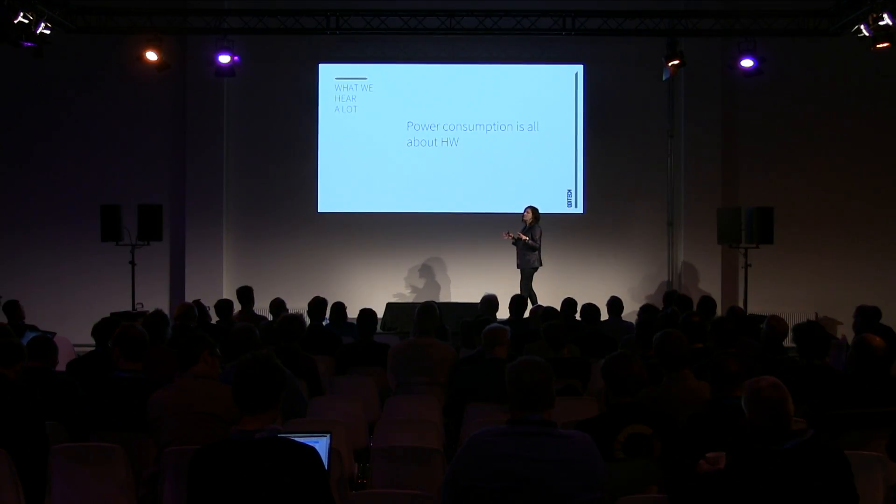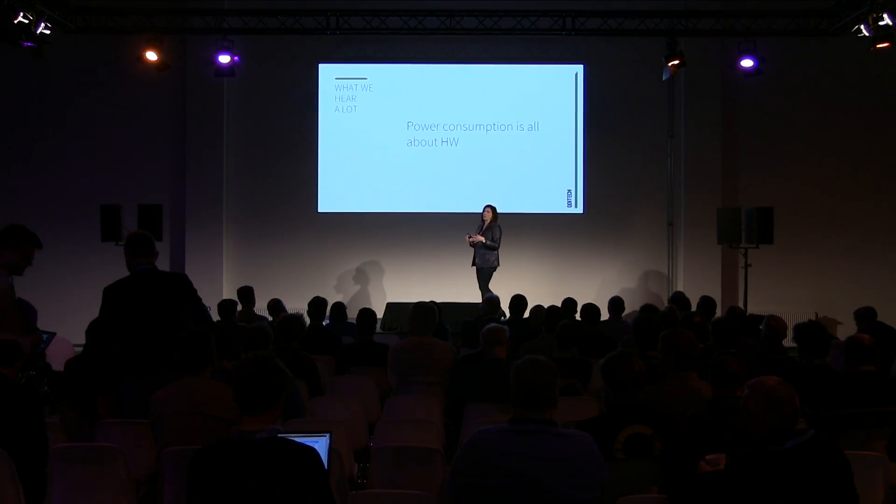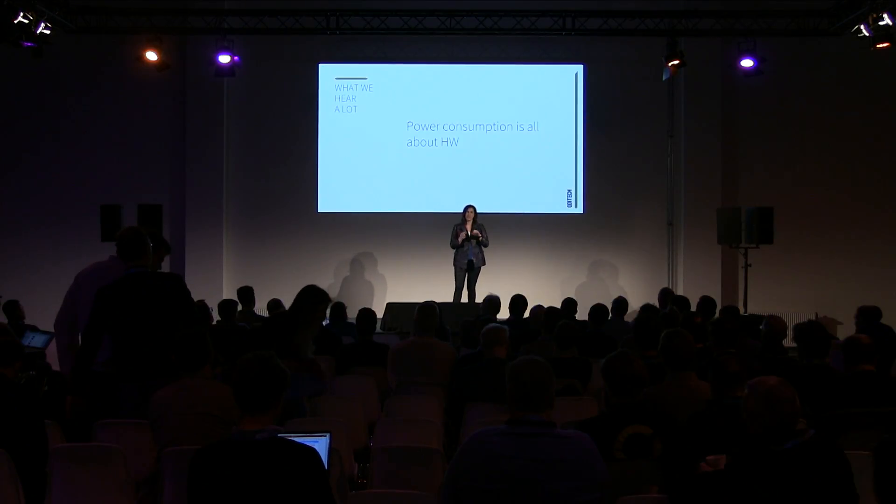Another thing we hear a lot is that power consumption is all about hardware. Absolutely, hardware is a huge part of it, but there's a traditional mindset of thinking there's a guy in the lab to fix everything — the battery, the chipset. I think that mentality needs to change. The mindset needs to shift to the bigger picture: it's not only about the chipset, it's about the network, the ecosystem — how are you using your device, what technology, what software, what protocols, what propagation, what environment.